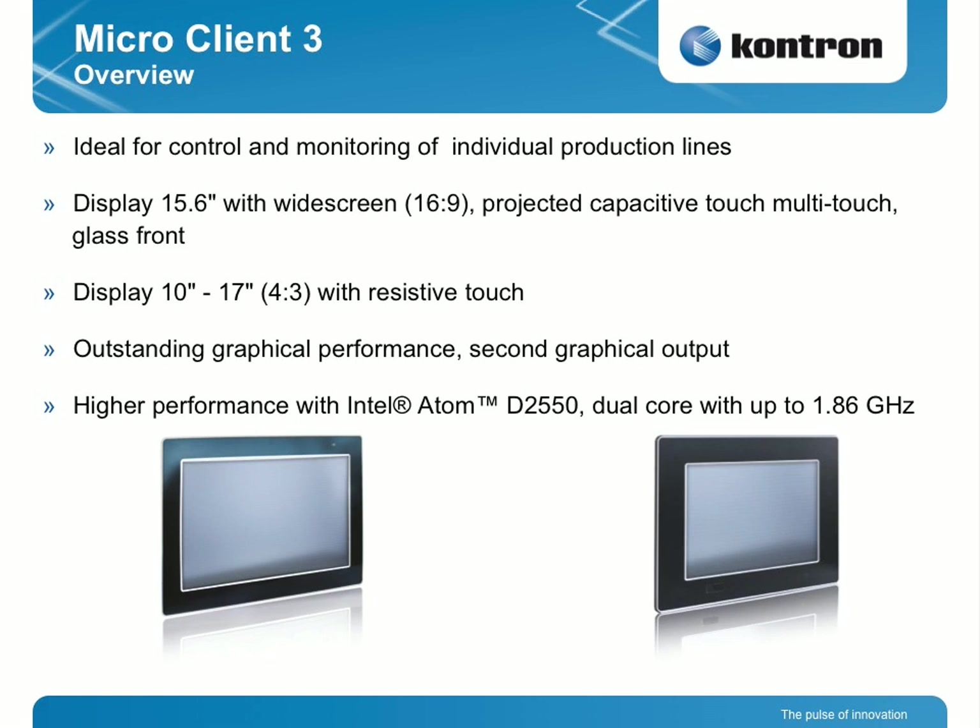Are these HMIs also available for the chemical industry to withstand chemicals? The glass front is in general suitable for chemical industries, pharmacy, and medical because it's IP65 and easy to clean. It's not like plastic in the past with scratches and issues with some chemicals — glass is the best front you can use. And also, if some people have gloves, you cannot use resistive touch; you have to go to capacitive. And of course, the zooming with different fingers to zoom into menus.